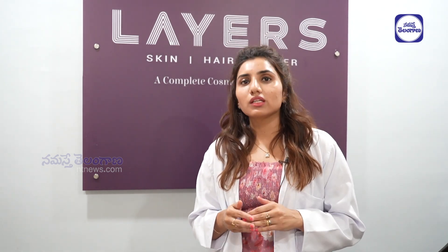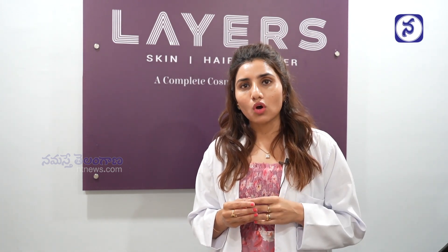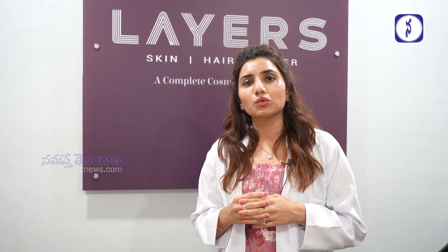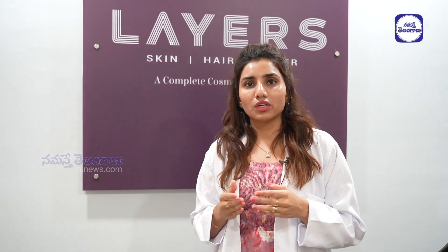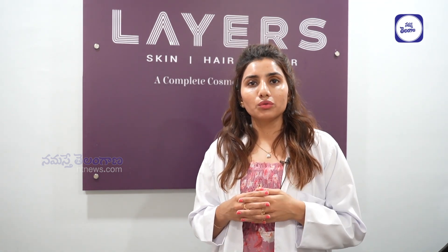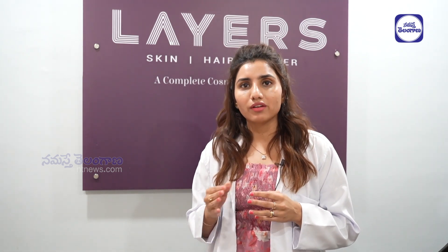If you have a tan, there are a lot of treatments available. You can consult your doctors, and it can be cost-effective. You can also get 0% EMI, and you can take care of the treatments through EMI. For tan, you can use exfoliation, peels, and mild treatments.